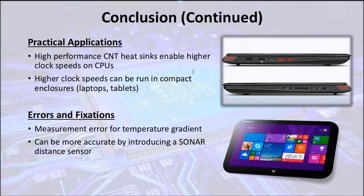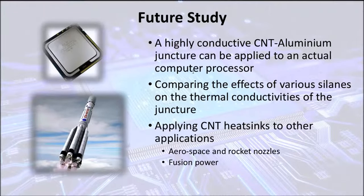A possible error in this experiment is a measurement error for the temperature gradient, due to the fact that the distance was measured only by a ruler. This can be fixed by using a sonar distance sensor. The next time I conduct this experiment, I can actually apply this juncture to a computer processor to see how much the clock speed and therefore performance increases. I can also compare the effects of various silanes on the thermal conductivities of the juncture, which will come down to the exact dimensions of the bonds between the silanes and the two materials. These can also be applied to other applications such as aerospace, rocket nozzles, and fusion power. I was unable to access the laser pulse method, which is a much more accurate method of measuring thermal conductivity in which differences in phase changes are measured at the nanosecond scale. If I'm able to get that, I can use it as a continuation to this project.